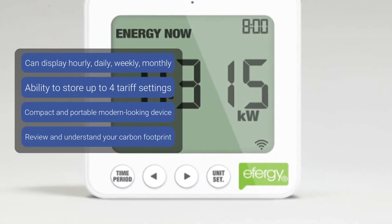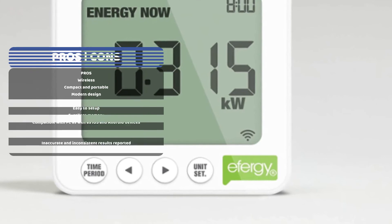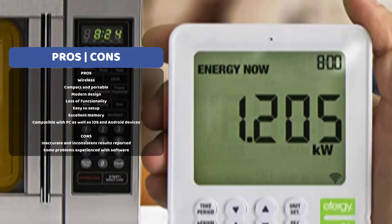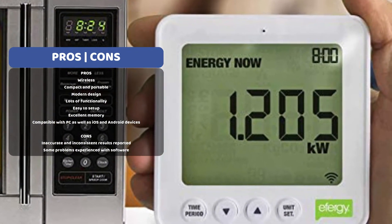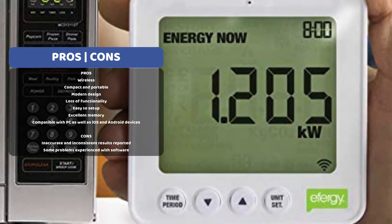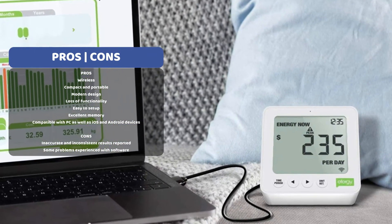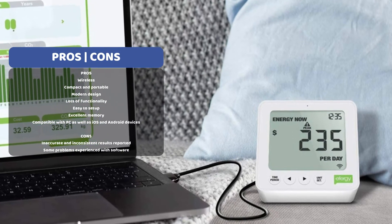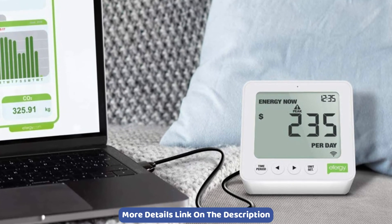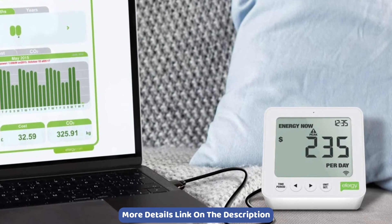Not only can you review what's happening on an hourly or daily basis, but with the memory function you can also review monthly and annual usage data. The Efergy 2 wireless device is compact and modern in design and easy to install, requiring just a couple of steps. Besides monitoring your energy consumption, you can also review your carbon emissions, room temperature, and humidity. It also comes with a handy browser app so you can review all the information graphically and even download relevant data to a spreadsheet for further analysis. There's an app available for both iOS and Android users.